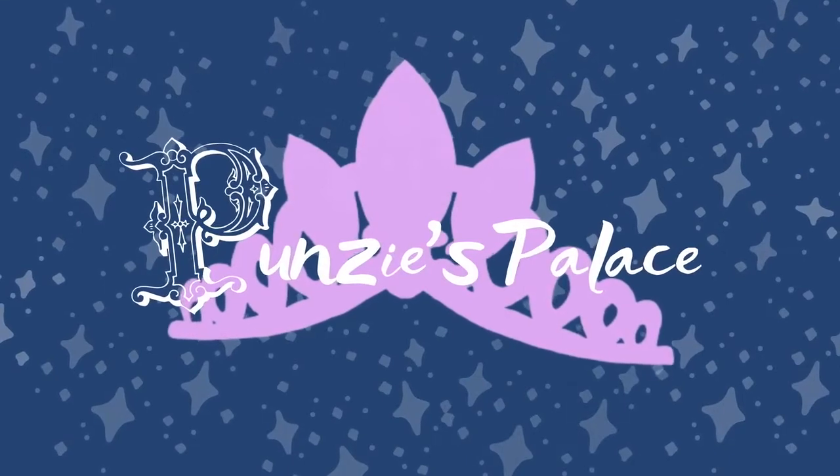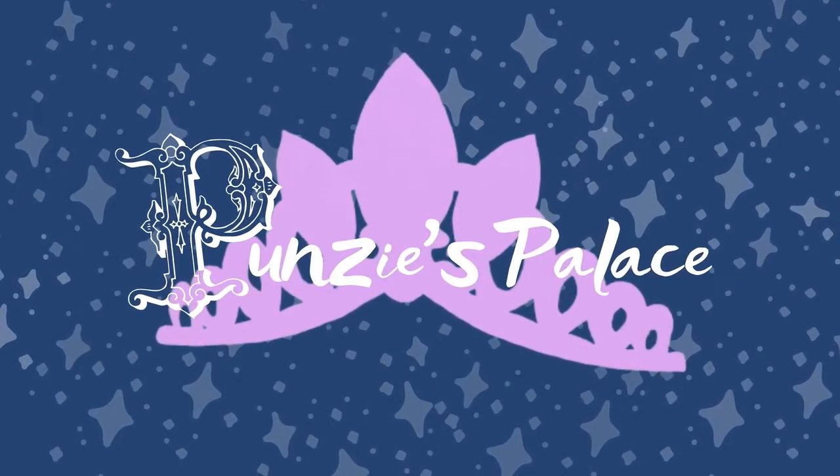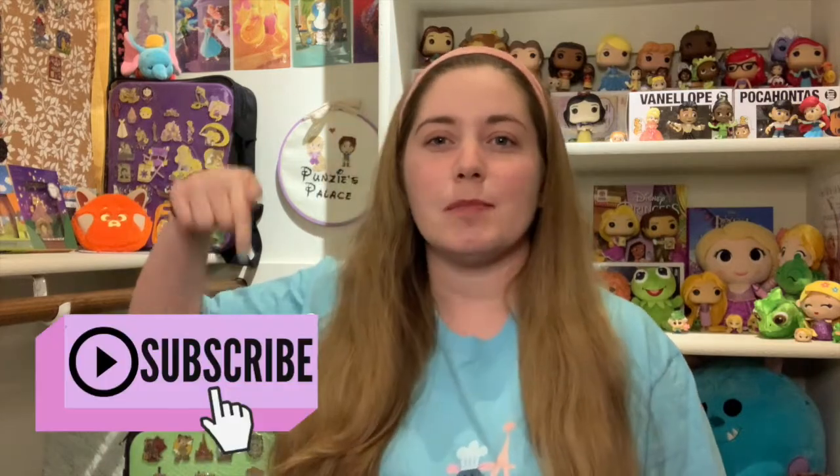I'm finally doing my hauls on time. Let's do April! Hi guys, I'm Libby and welcome to Punzi's Palace where I do all things Disney, hence the Punzi, and all things regarding my life and home, hence my palace. So if you haven't already, be sure to hit subscribe down below for more Disney and lifestyle content.